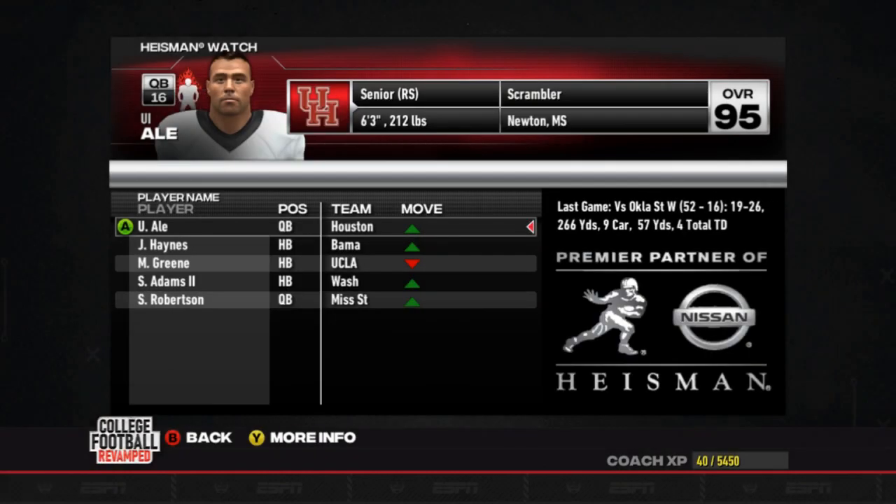Welcome to Week 11. As you can see here, Uwe Ale has moved up to the number one spot on the Heisman list after his four-touchdown performance last week against Oklahoma State in that rainy game.